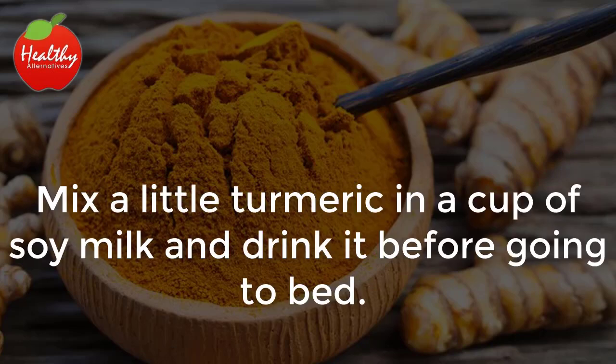6. Turmeric. Mix a little turmeric in a cup of soy milk and drink it before going to bed.